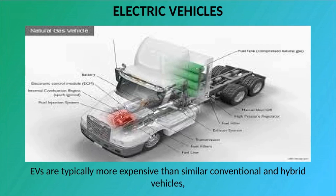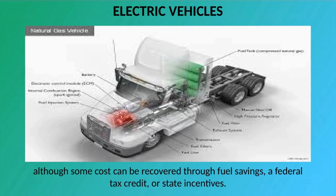EVs are typically more expensive than similar conventional and hybrid vehicles, although some cost can be recovered through fuel savings, a federal tax credit, or state incentives.